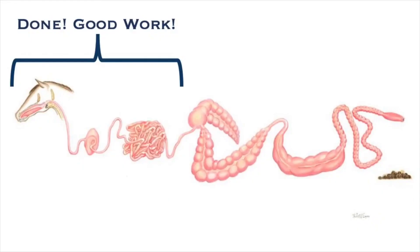We've now covered the horse's foregut. Stay tuned for part two of this video series as we learn about what makes the horse even more unique: their incredible hindgut.